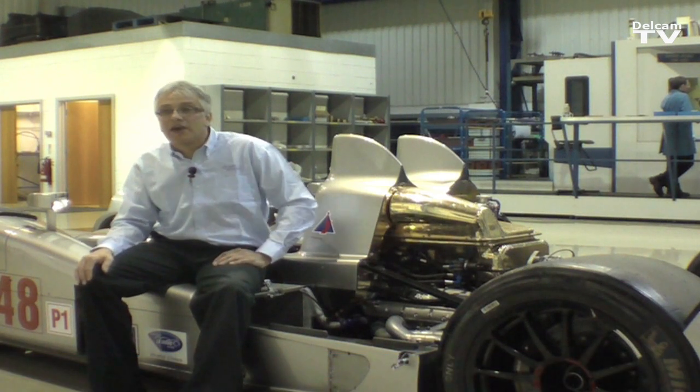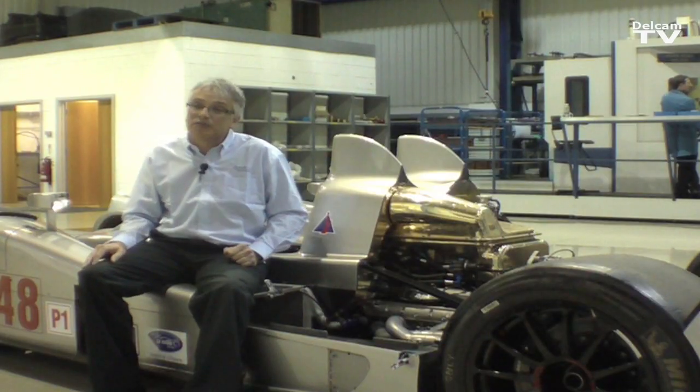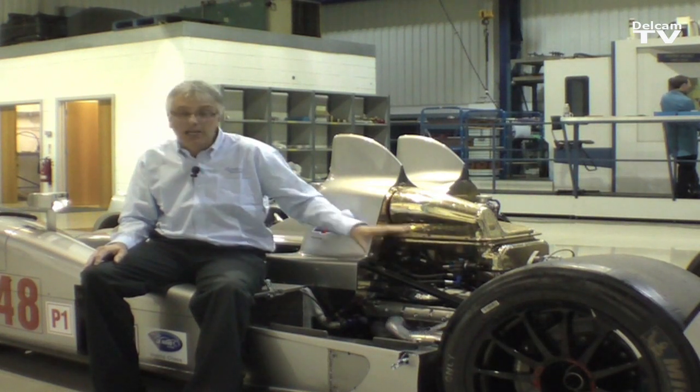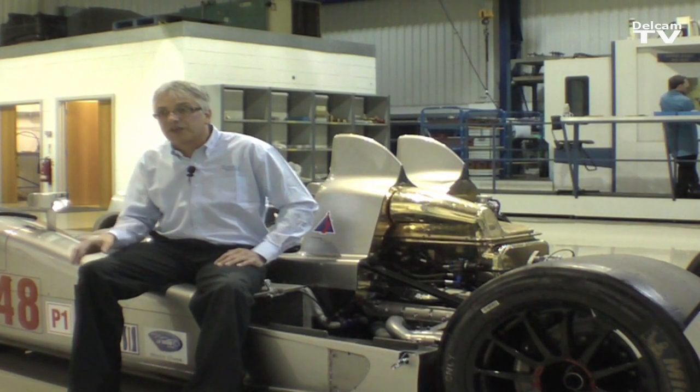We use Delcam PowerMill, we use Delcam PowerShape to manipulate the model and add any extra little bits that the designers have forgotten. We use the porting strategies that we assisted Delcam to develop. We use that for manufacturing the cylinder heads and for all other items — the general strategies, Z level finishing and the 3D contouring.